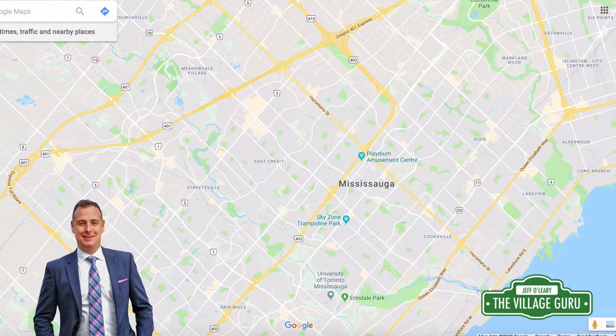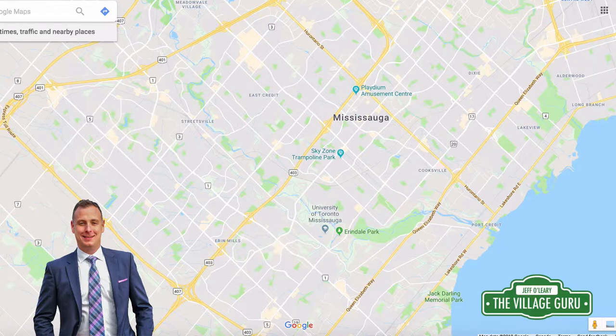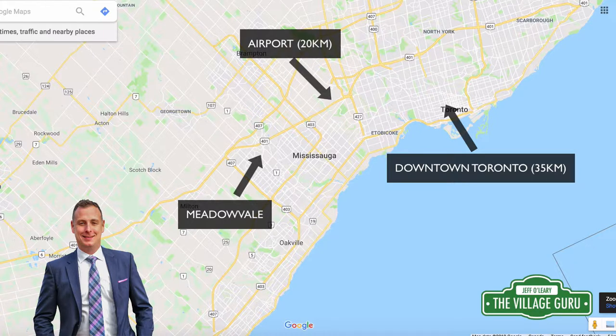In terms of similar neighborhoods, Meadowvale is probably most similar to Erin Mills, south of the 403, which was also built around the same time in the 1970s. In terms of location, Meadowvale has great access to highways 401, 407, and 403, so getting around Mississauga is very easy. Meadowvale is about 35 to 40 kilometers away from Toronto — further than neighborhoods more east in Mississauga such as Applewood or Lakeview — but with GO Train links, commuting downtown Toronto is an option. Another bonus is that we're very close to Pearson Airport, so if you fly and travel a lot, it's a great location.